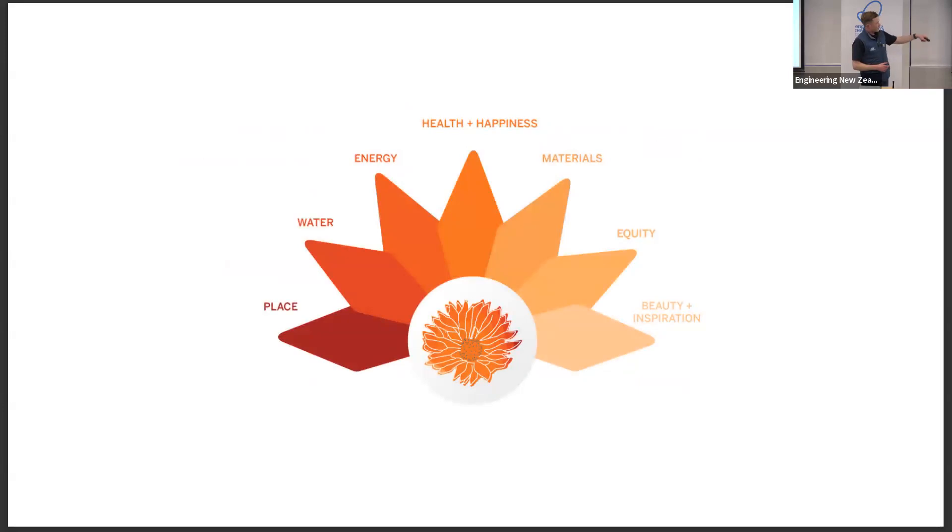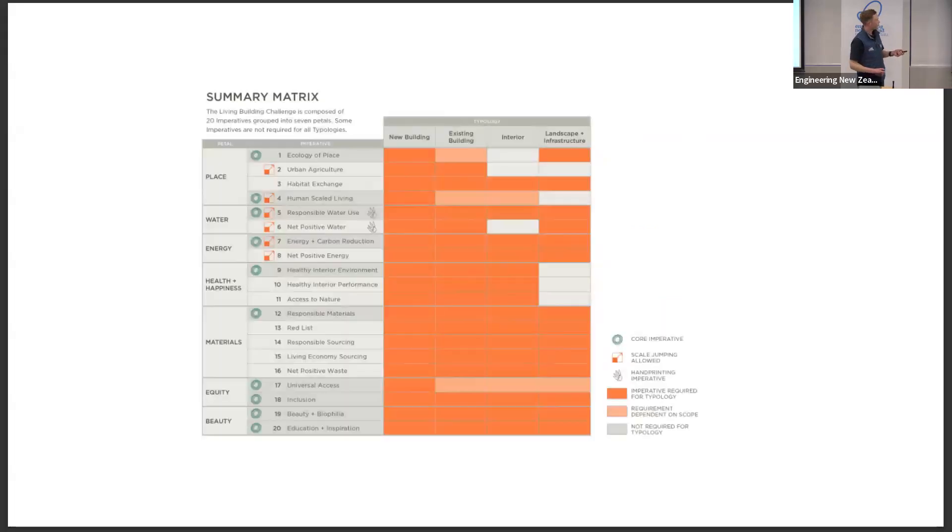There are all these different petals you need to consider: place, water, energy, health and happiness, materials, equity, beauty, and inspiration. Unlike Green Star, on the Living Building Challenge you can't avoid any of them — it's basically zero compromise. You have to hit them all, or the client has paid a lot of money for a building that nearly got there but not quite. So we just can't afford not to do that, but it means there's a lot of work to get to that point.